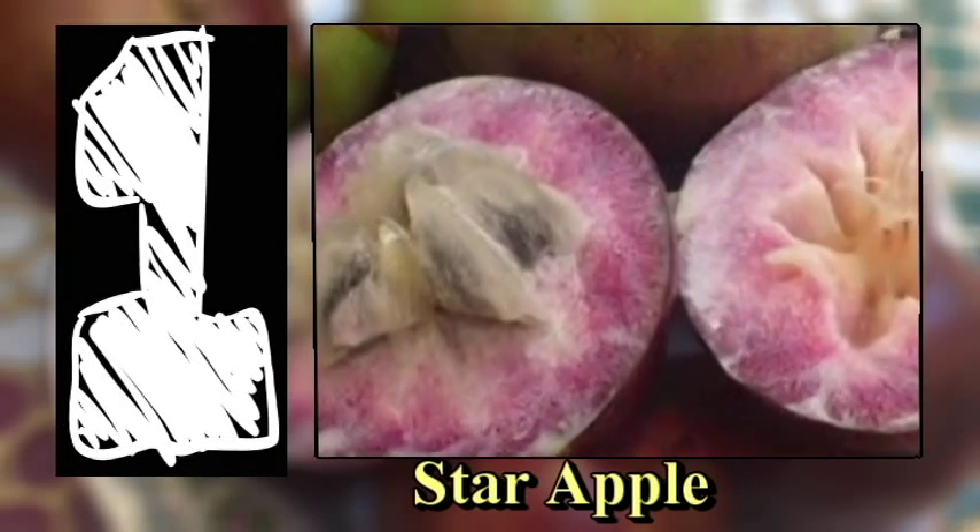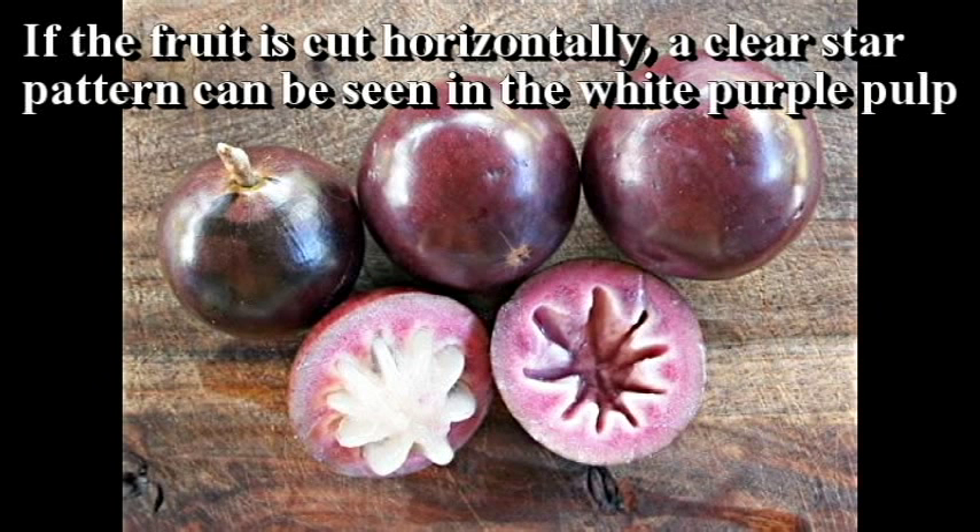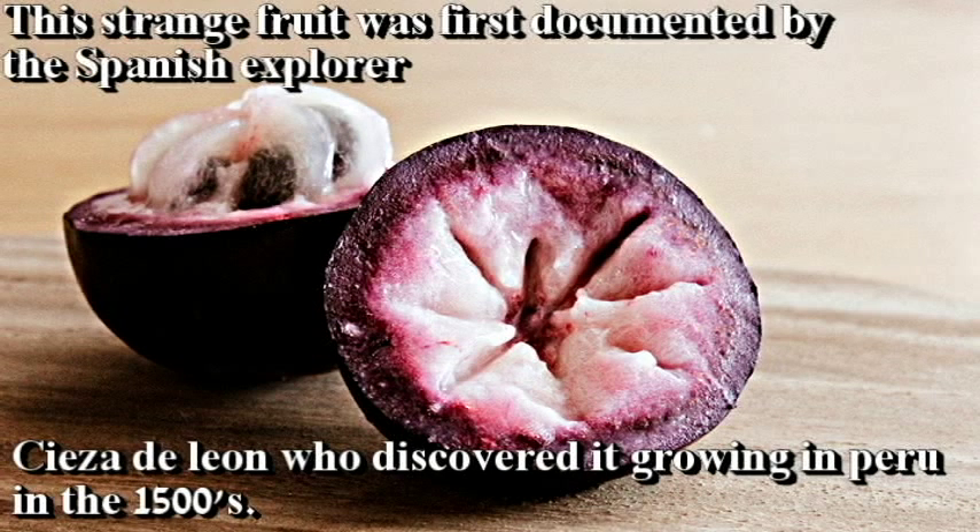Star Apple. The fruit is round, purple, and has a thick latex-filled skin. If the fruit is cut horizontally, a clear star pattern can be seen in the white-purple pulp. This strange fruit was first documented by Spanish explorer Gonzalo Fernández de Oviedo, who discovered it growing in Peru in the 15th century.